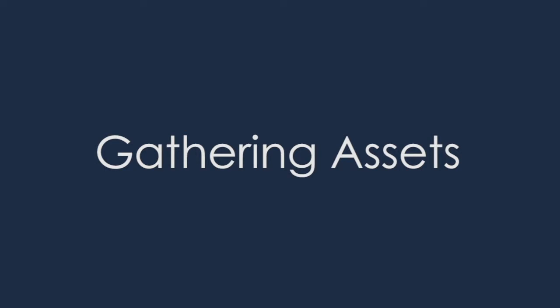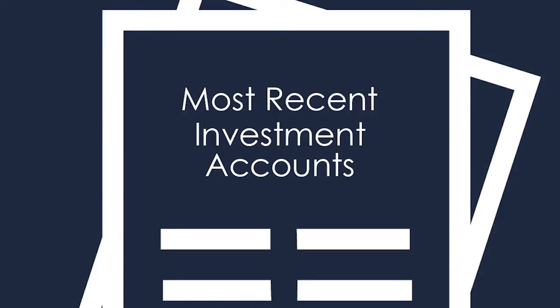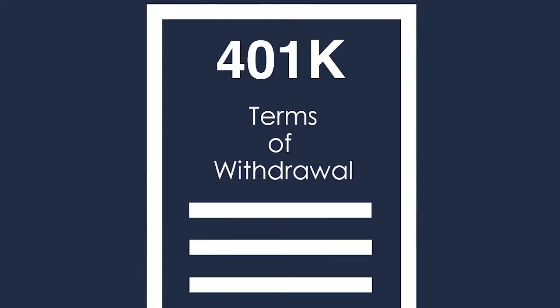Moving on to assets — you'll need to give your loan officer your most recent two months of checking and savings account statements, all pages, all accounts, your most recent investment account statements, and if you have a 401k, you'll likely need to send the terms of withdrawal for the account, even if you have no intentions of using the money to buy your house.